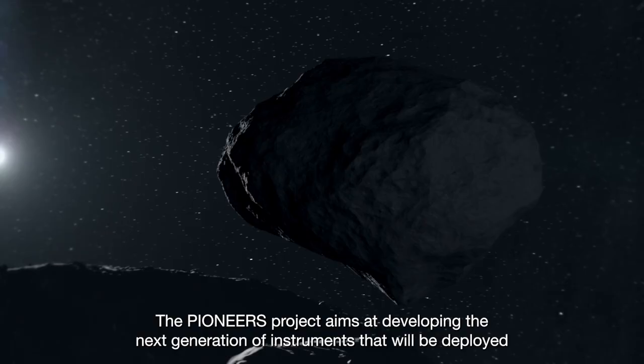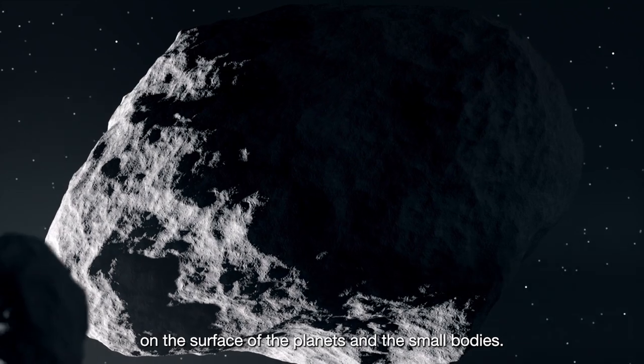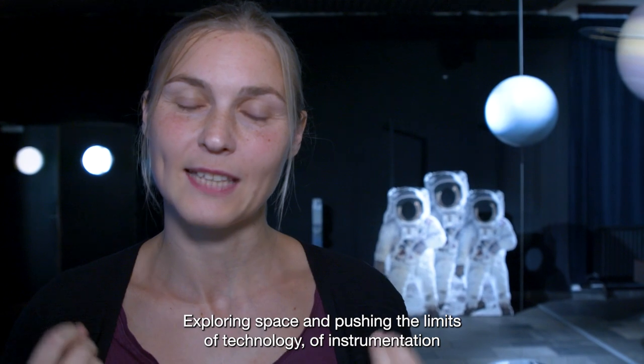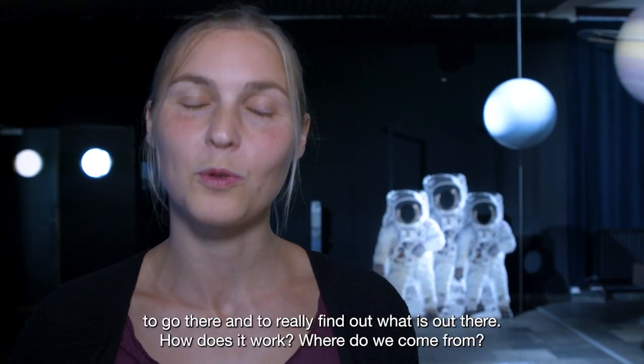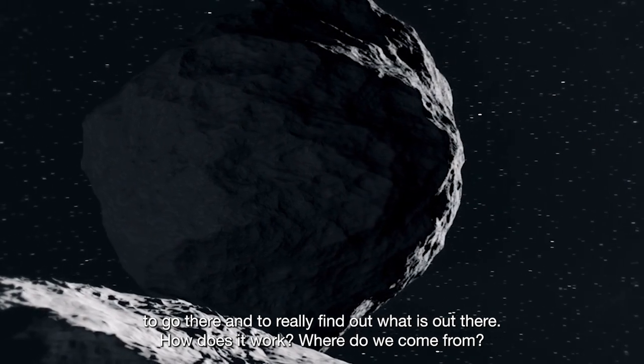The Pioneers project aims at developing the next generation of instruments that will be deployed on the surface of planets and small bodies. Exploring space and pushing the limits of technology and instrumentation to go there and to really find out what is out there, how does it work, where do we come from.